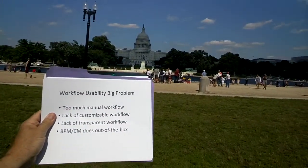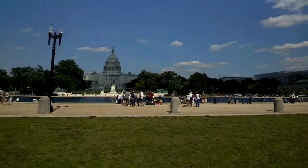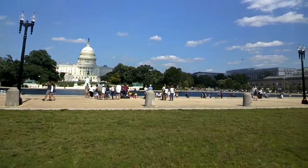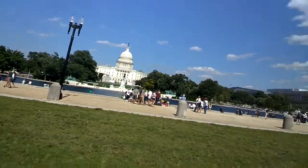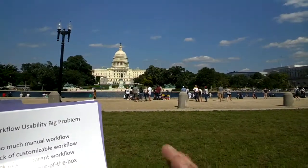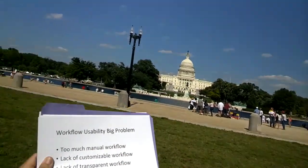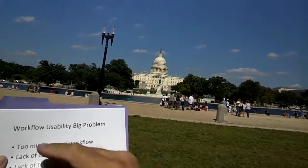Workflow usability is a big problem. In healthcare there's a tremendous amount of manual workflow — people clicking, clicking, clicking. I saw a 200-page manual for an electronic health record; the workflow section was about 100 pages long. I expected to find process definitions, work plans, workflow engines, and instructions on how to create and improve them. Instead I found: here's what you click, here's what you click, if this happens click over here. That workflow that is automated isn't customizable — it's implicit in hard-coded Java, C-Sharp, and Mumps languages — and it's not transparent. Business process management and case management systems excel in these areas right out of the box.